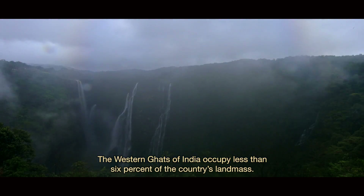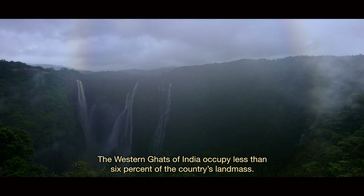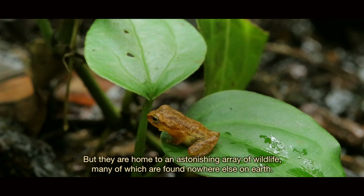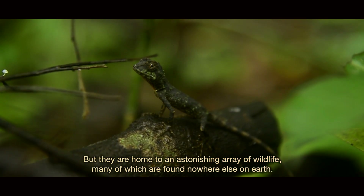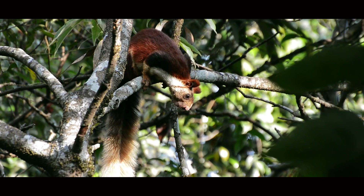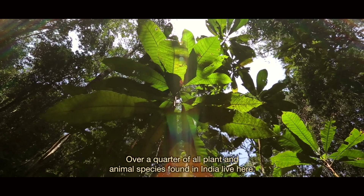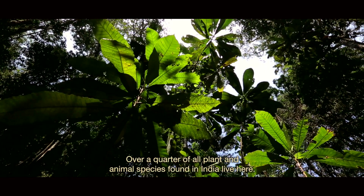The Western Ghats of India occupy less than 6% of the country's landmass, but they are home to an astonishing array of wildlife, many of which are found nowhere else on earth. Over a quarter of all plant and animal species found in India live here.